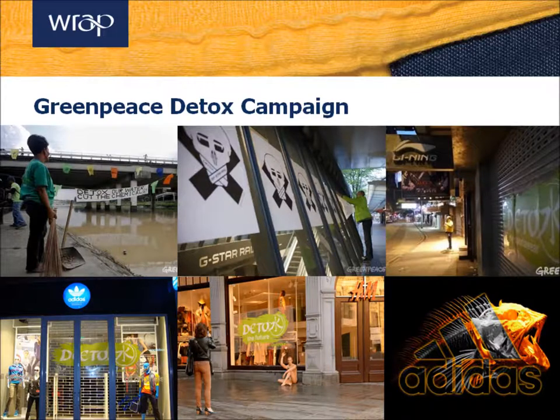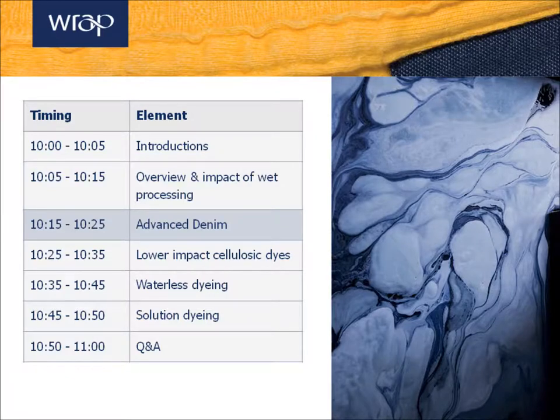Another thing we need to mention is the Greenpeace Detox campaign. I imagine many of you on this call are familiar with the campaign, which is really about pressuring brands to achieve zero discharge of hazardous chemicals by 2020. They've really put this chemical issue on the map. Those are really some of the things we need to think about when considering the impact of wet processing and why this is something that brands really need to take seriously and start to address.